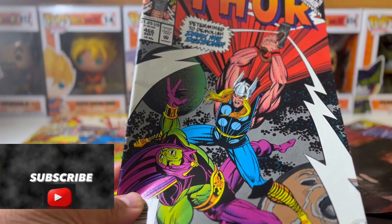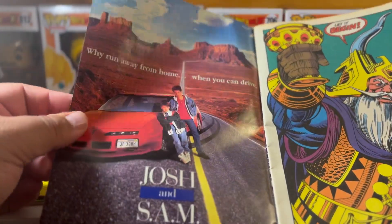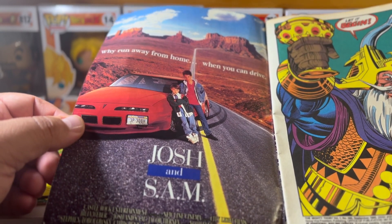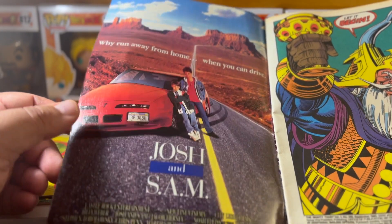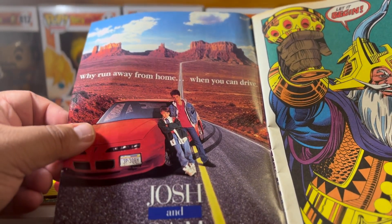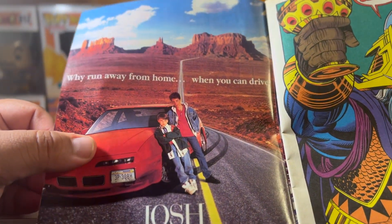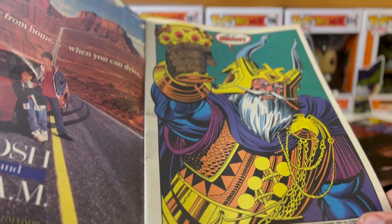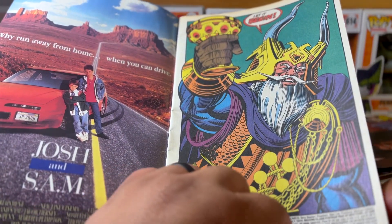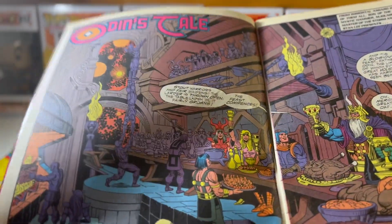Next we're going to go over the Mighty Thor issue number 466. Remember, all of these older comics used to have advertisements throughout the pages. The first ad is from Castle Rock Entertainment, which was owned by New Line Cinema — they did Castle Rock so they could make family-style movies instead of the horror movies New Line was known for. The ad is for a movie called Josh and Sam: 'Why run away from home when you can drive?' And then we've got some pretty good artwork — looks like it's Odin's table, the Almighty Father.